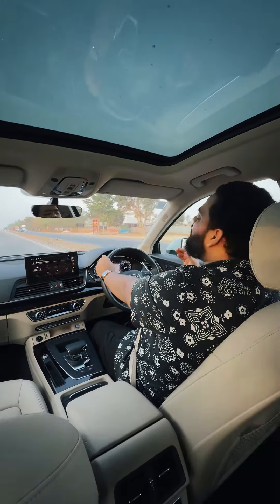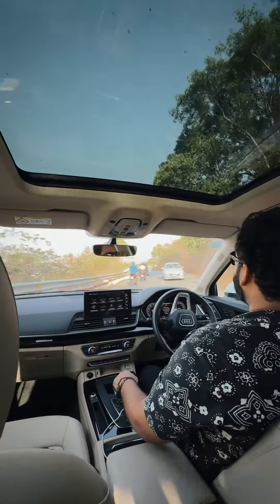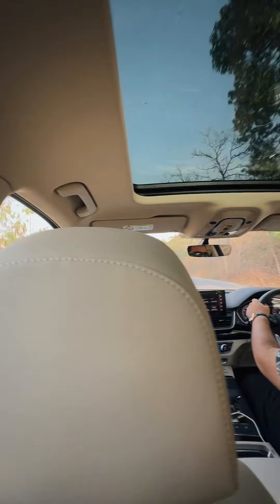Just because of the good noise cancellation available on this car, I was not disturbed by other vehicles on the road, which was really impressive. So I decided to take this car out for a morning drive so I can feel the car and talk to you about it.